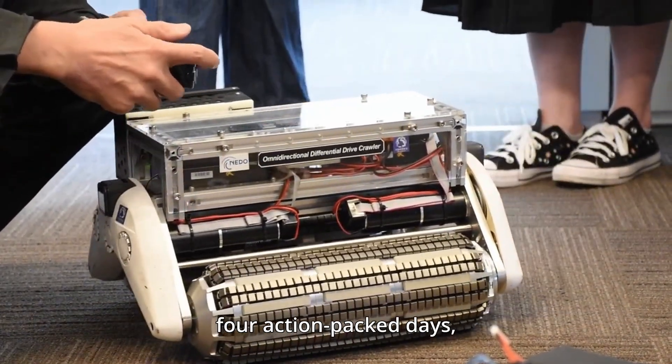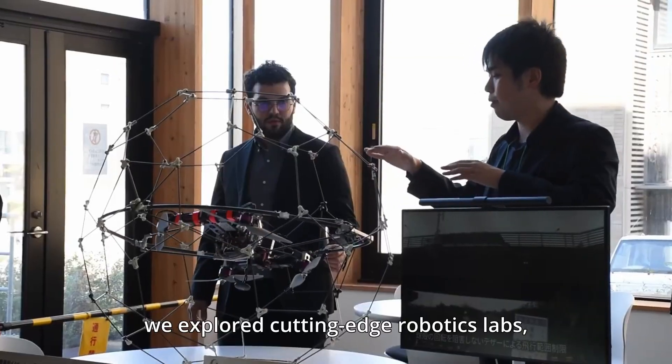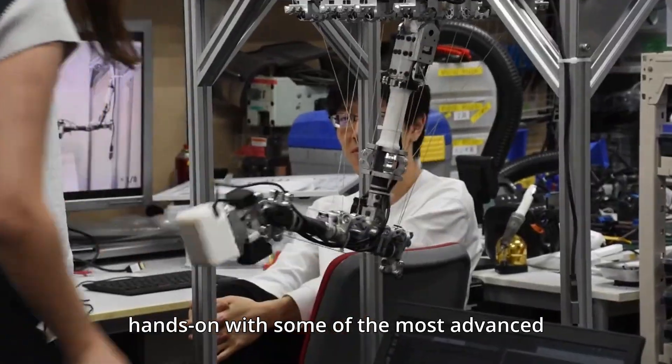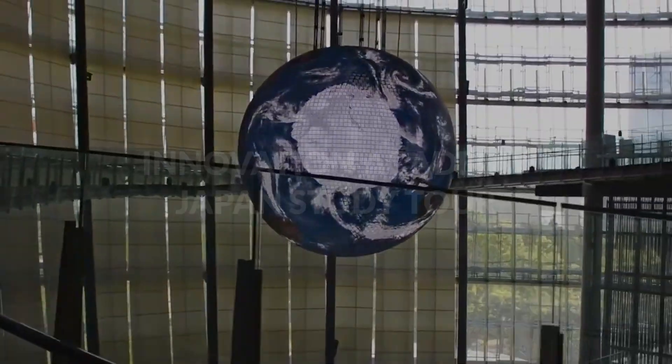Over the course of four action-packed days, we explored cutting-edge robotics labs, met brilliant researchers, and even got hands-on with some of the most advanced technology in the world. Let's dive in!